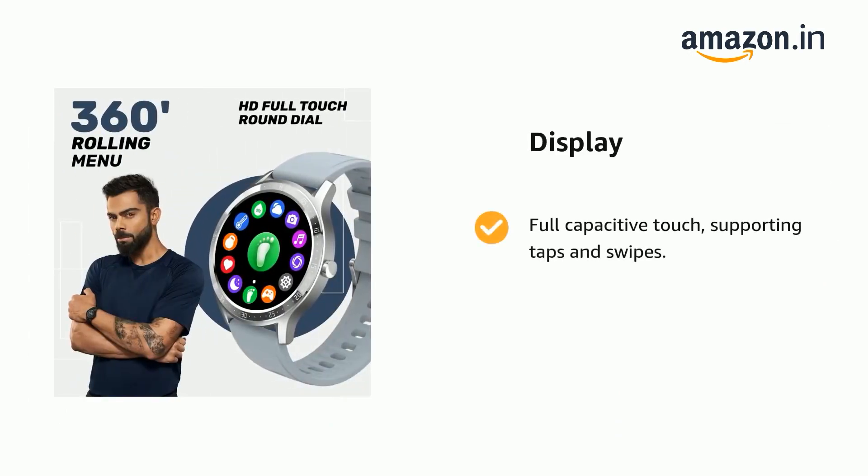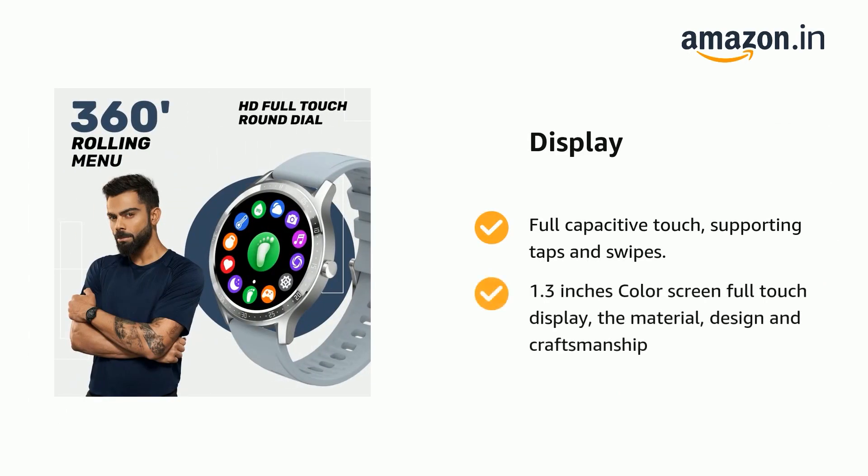It comes with full-capacitive touch, supporting taps and swipes, and a 1.3-inch color screen full-touch display. The material, design and craftsmanship are well-considered.